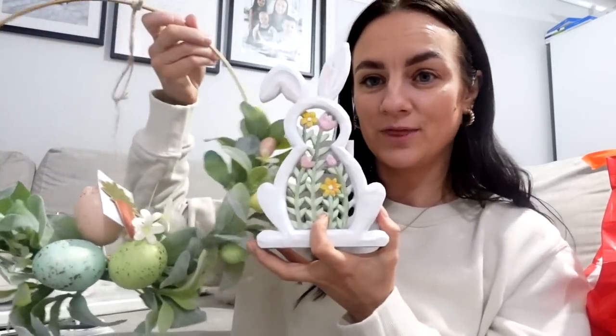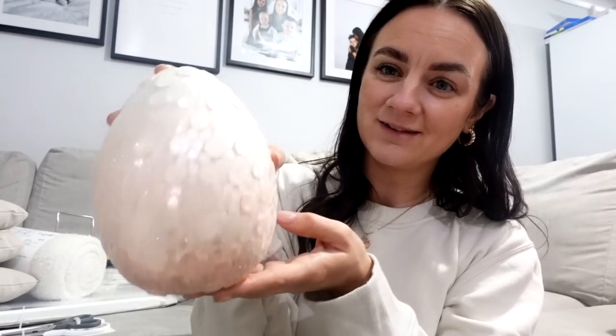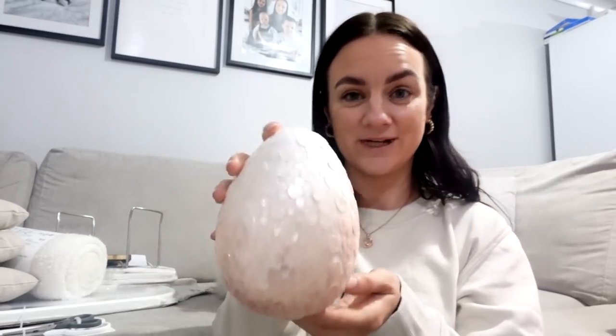And then I got this egg which is just so pretty — it's like a pinky peachy colour with sparkly sequins. That was £3.99. Yeah, that's everything from HomeSense.